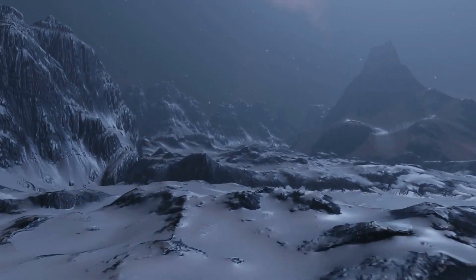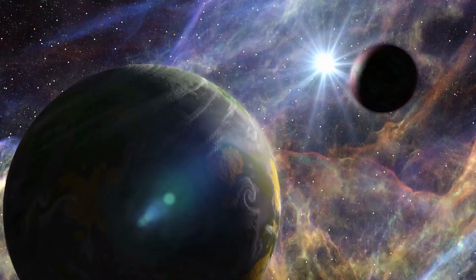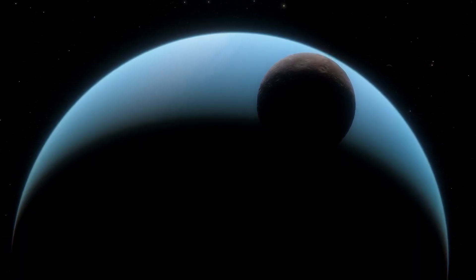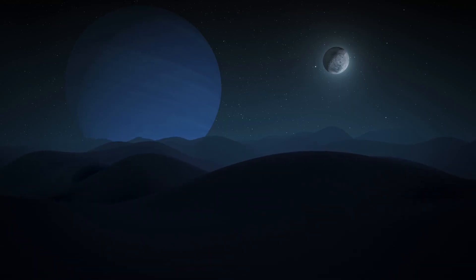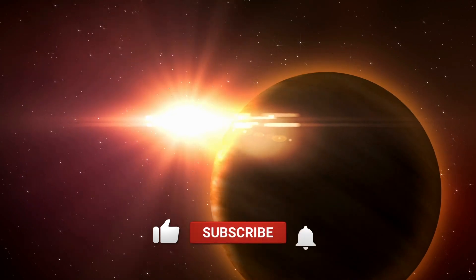One of the most significant differences is the temperature of Uranus compared to Neptune. Despite being farther from the Sun, Neptune is warmer than Uranus. This question has puzzled astronomers for decades, and in this video we will be delving into the science behind this phenomenon and exploring the unique characteristics of these two gas giants. Join us on this fascinating journey as we discover the secrets of our solar system's outer reaches.